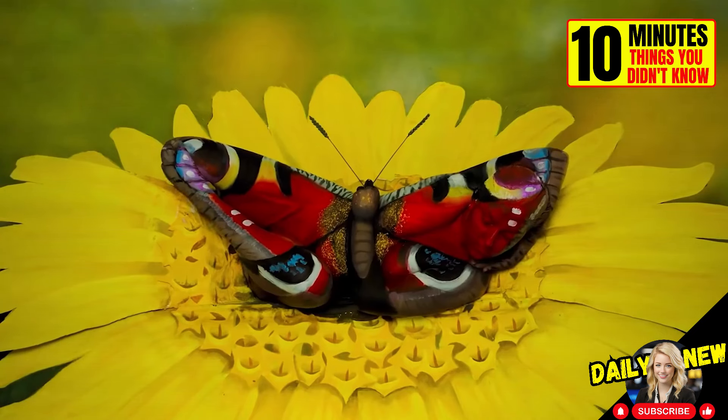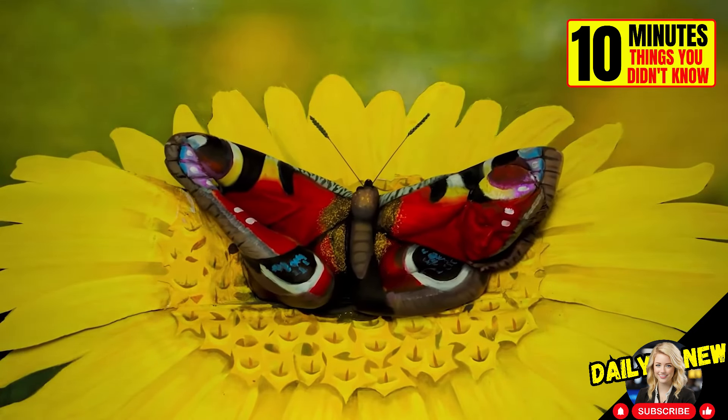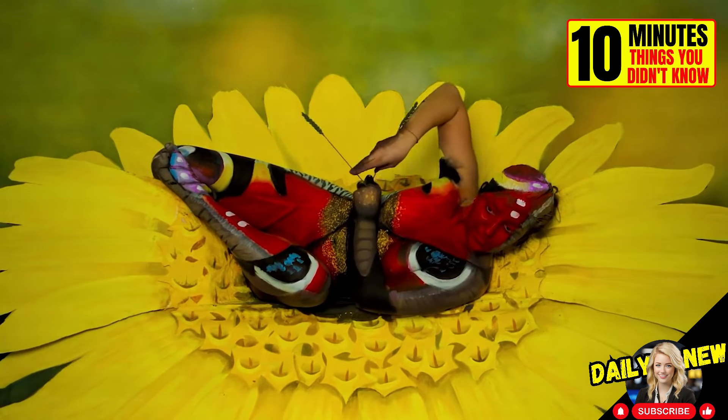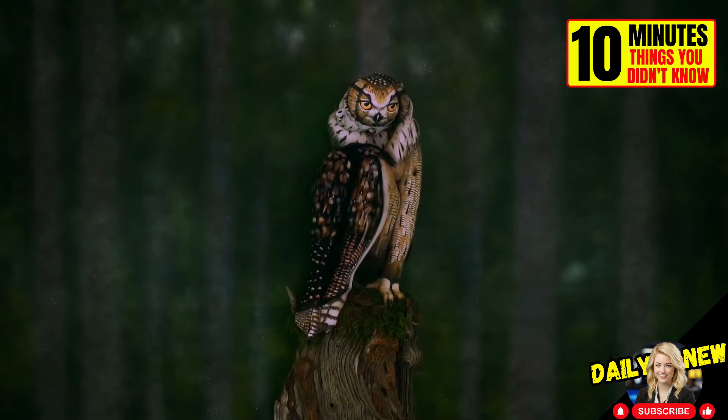This is not a butterfly. These are the incredible optical illusions of Johannes Stotter. With the help of the flexibility of the human body and some paint, he manages to deceive our brains. It is truly beautiful.